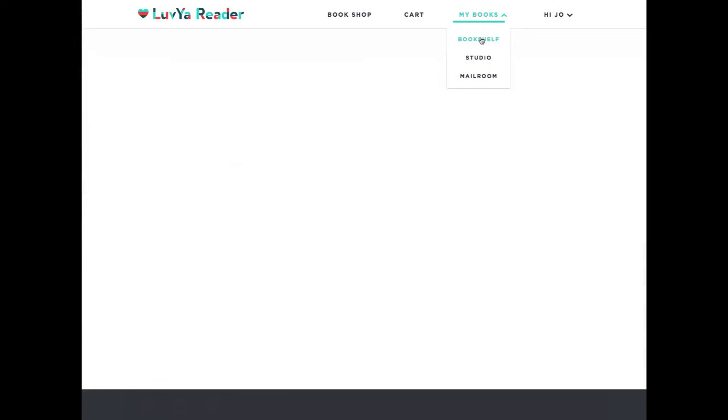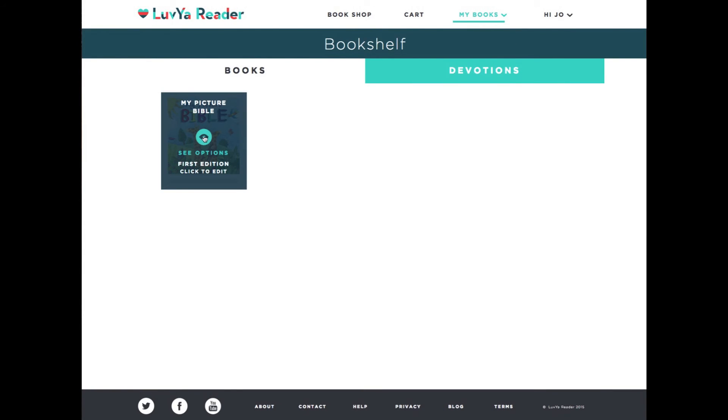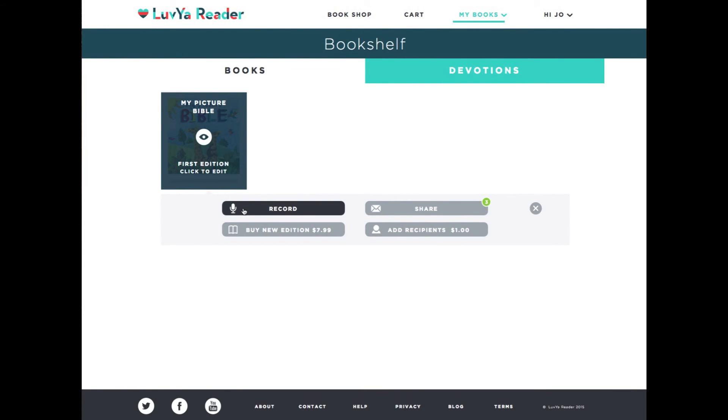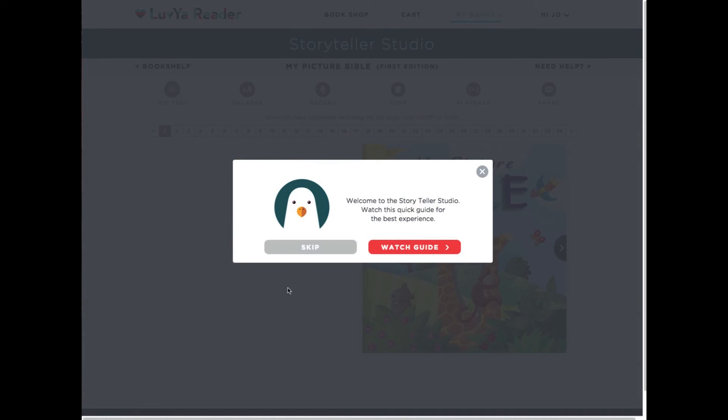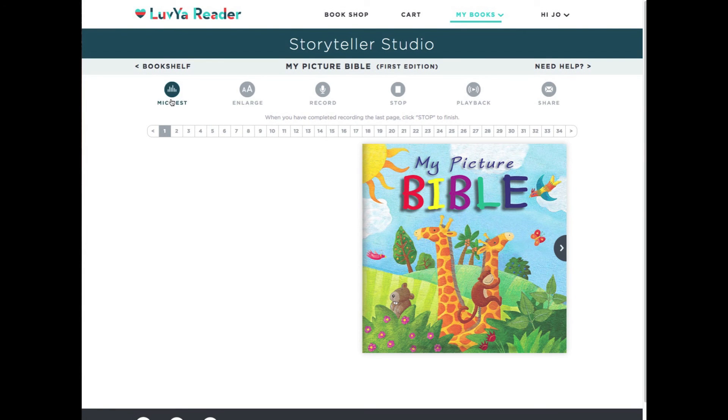Go to your bookshelf. Click on your book and click Record. The book will open up, and I highly recommend you watch the video — the Quick Video Guide. It's great. Test your mic and hit Record. You're ready to go. Thank you.